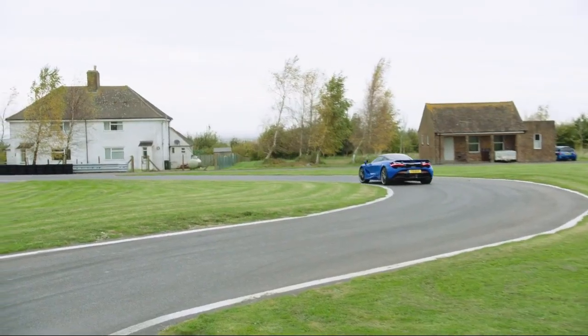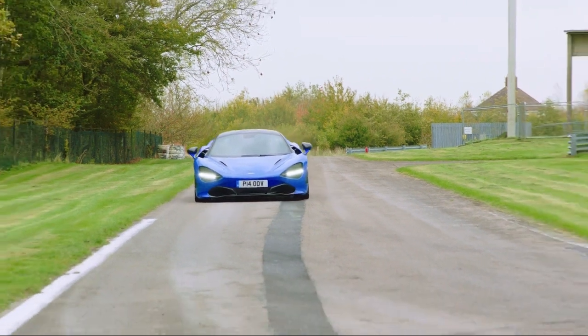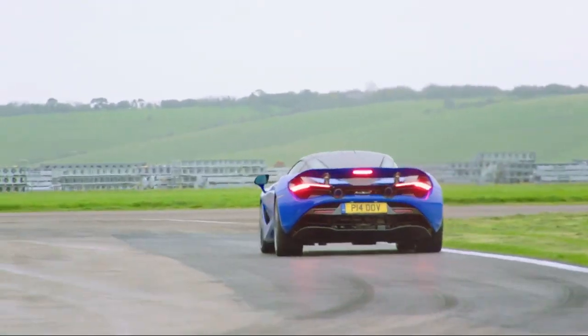Interesting — she's got the car in track mode, but the dash is in full screen. Clearly that's what proper drivers prefer. Even with the air brake up, it clearly needs some managing under braking.